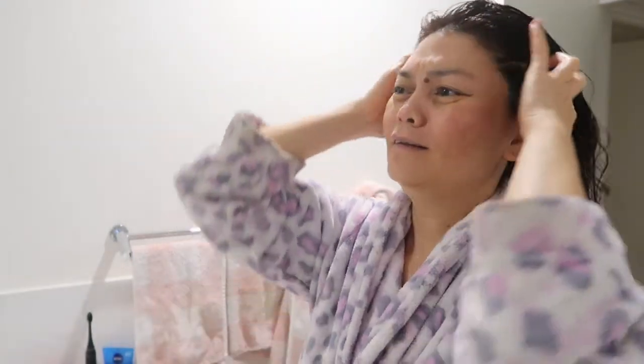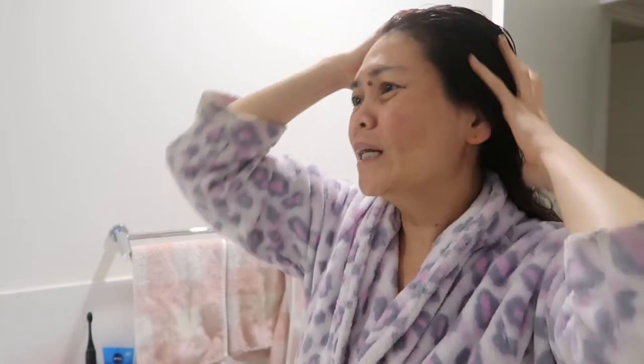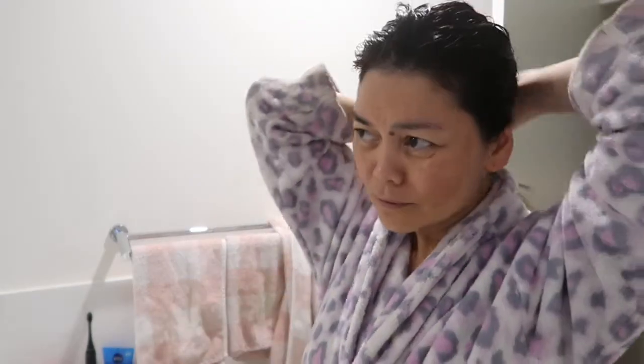Wow, you should feel this texture — it's like double the thickness of what I normally get in my conditioner. It's really thick. Make sure you get it on the ends, that's the whole point. It feels like there's a lot of moisture in there — it's almost oily on your hands. Make sure you get it all on your ends.